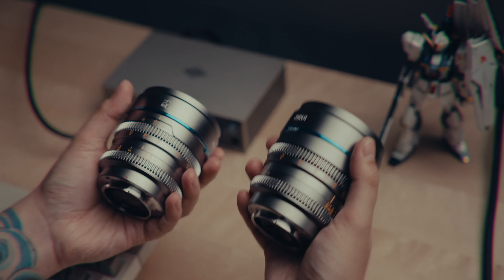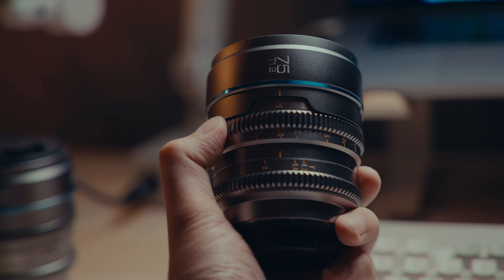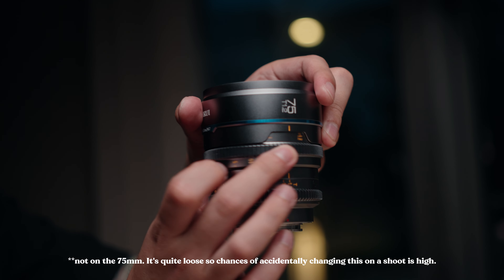I really like the gray silver finish and it just matches really well with the FX3 and FX30. The focus ring is a little bit loose, consistent to the initial set. And then the iris gear is quite dampened, so it's quite good. It's consistent with the rest of the set.